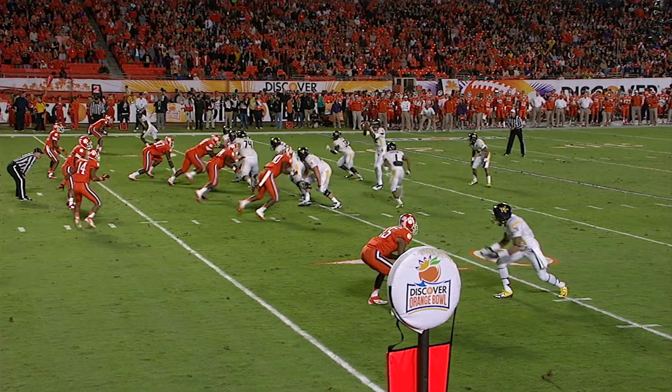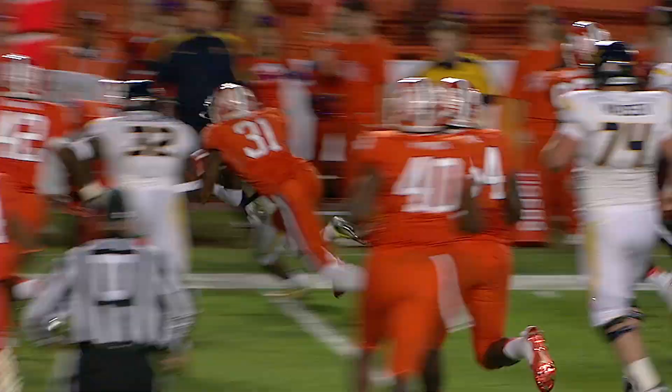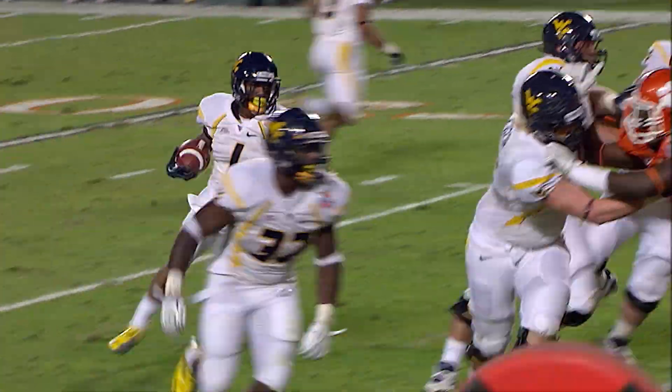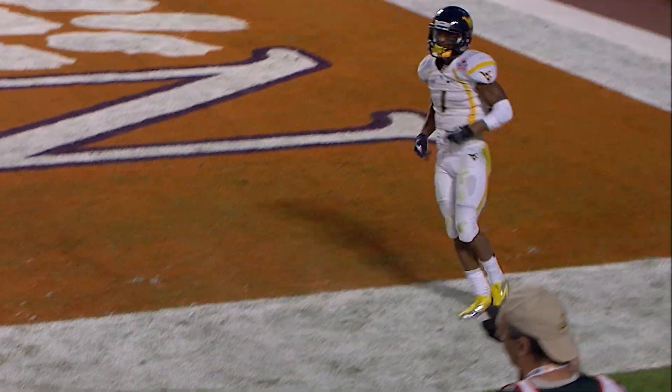West Virginia's Tavon Austin from 8 yards away on the little touch pass as he came in motion from left to right. Gino caught it, Gino touched it forward to him — a wonderful job by Austin as he dives toward the near side pylon and he hits it just before he goes out of bounds.